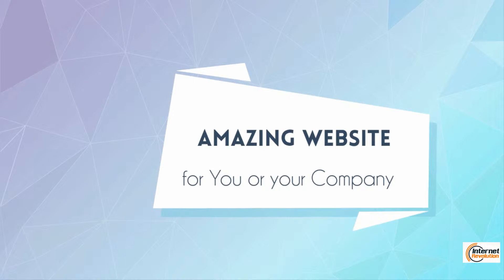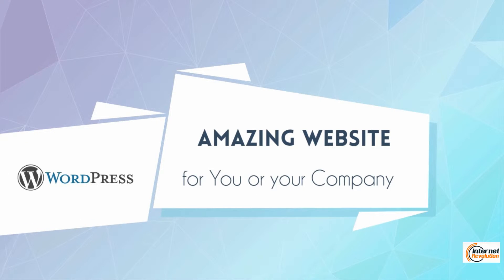I designed this course for anyone that wants to make a website — for you or for your company — using one of the most famous platforms: WordPress.